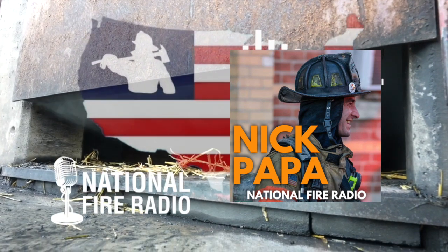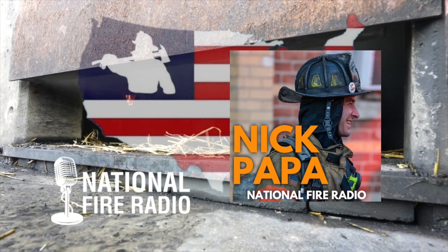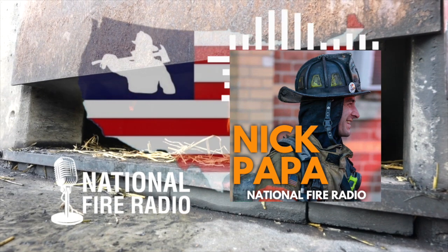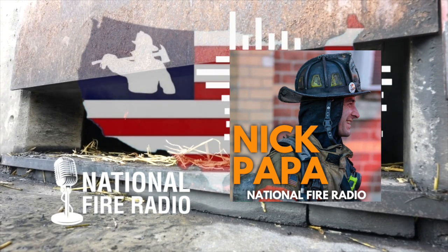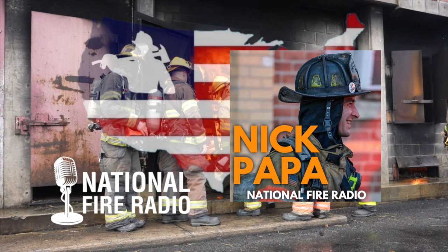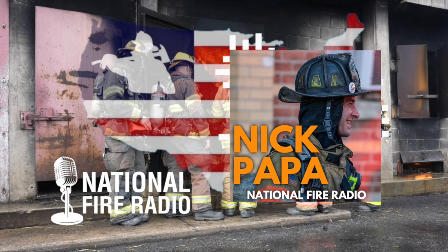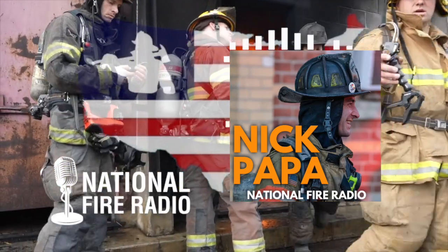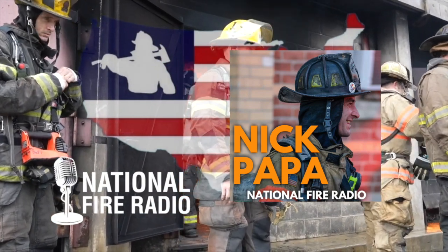They built a new training facility last year and ran their own fire academy with 11 recruits. Necessity is the mother of innovation — they'd wanted to do it for a long time but never pulled the pin. Their hand got forced because they had 11 spots to fill and the Connecticut Fire Academy was very saturated, with their recruit class already over 70 and they could only guarantee four slots. So they had to bite the bullet and do it themselves.